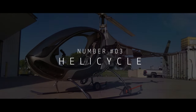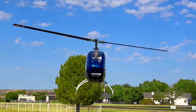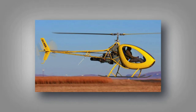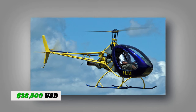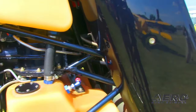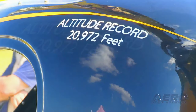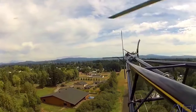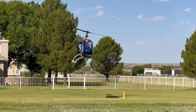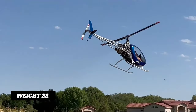At number 3, we present the Helicycle. It is designed to be flown by motorcycle enthusiasts who may not have extensive piloting experience. So if you're passionate about motorcycles and helicopters, this beauty is the perfect fusion of your two loves. Priced at just $38,500, the Helicycle is nimble and responsive, and its motorcycle-like controls make it feel like second nature. It is powered by a jet engine, meaning it can reach top speeds of up to 112 miles per hour, with a range of about 140 miles. The entire helicopter weighs merely 227 kilograms.